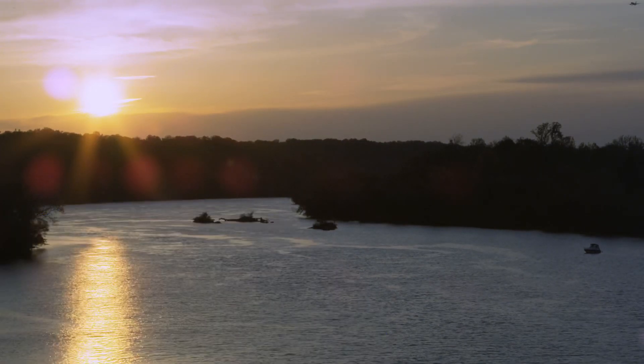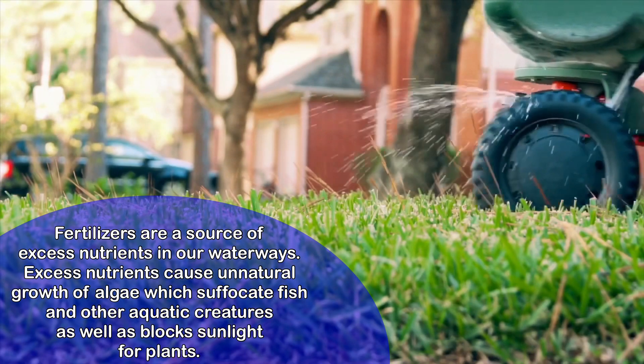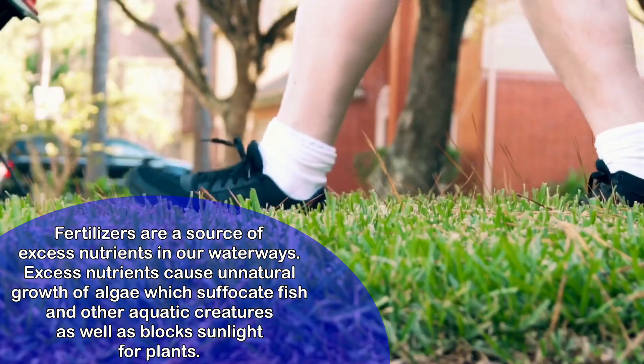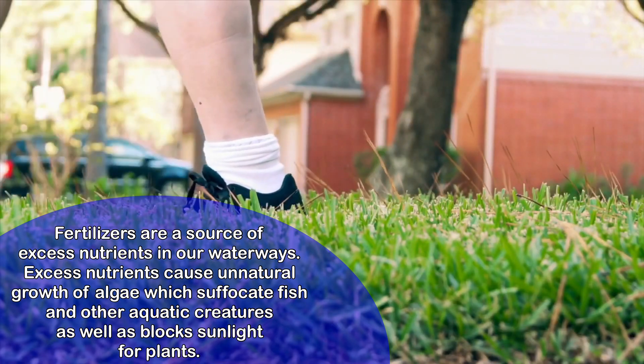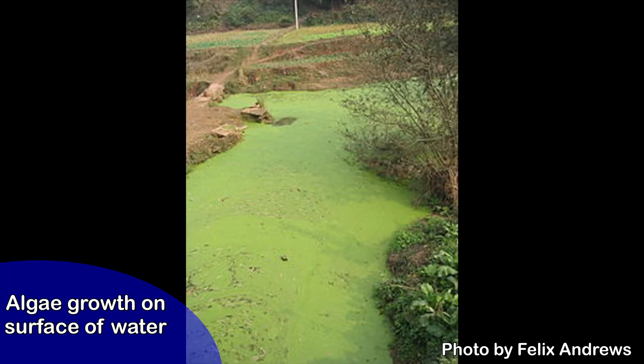Let's talk about the different pollutants that have washed into our Potomac and how we can prevent them. Fertilizers can be a source of excess nutrients. When those excess nutrients enter our waterways, they cause unnatural growth of algae — huge algal blooms — which suffocate fish and other aquatic creatures and block sunlight for plants. Excessive algae in a waterway blocks sunlight, and when the algae decomposes it consumes oxygen, taking it away from fish and other creatures, which can cause them to die.